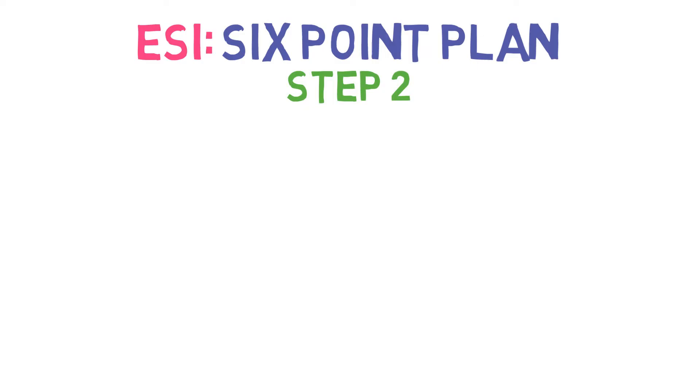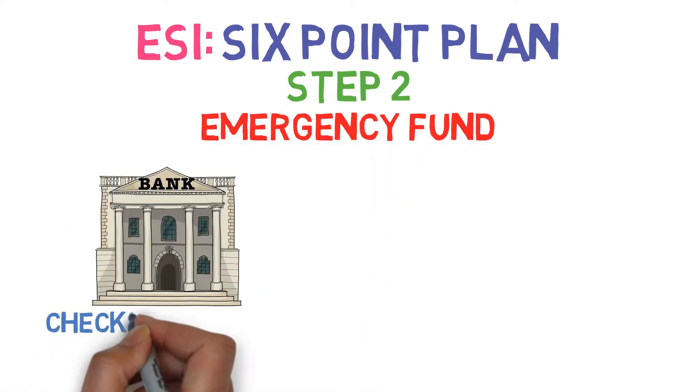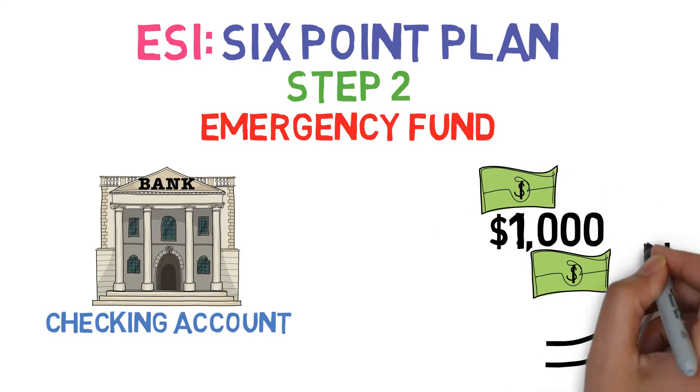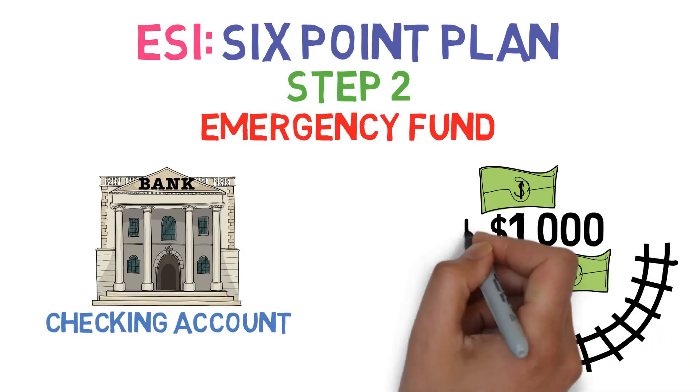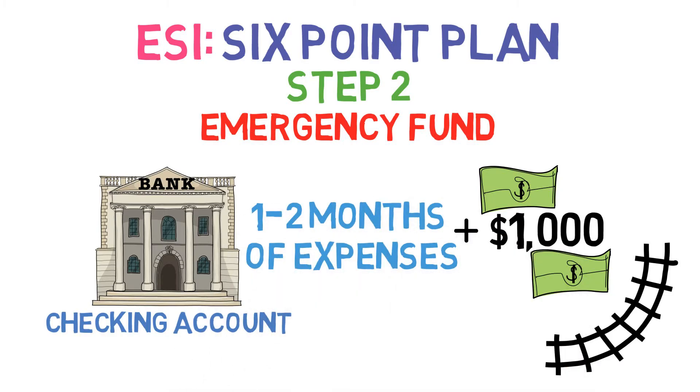Step 2: Assuming you're adequately insured, use your ESI money to build up a small emergency fund in your checking account — say $1,000. This will prevent you from being financially derailed by any small emergency, and should supplement the money you already keep in checking, enough to cover one to two months of expenses.